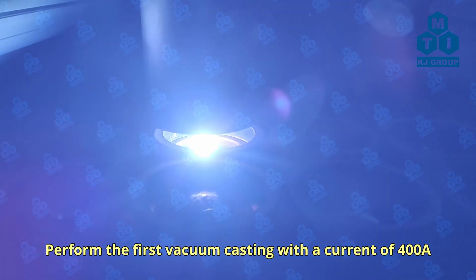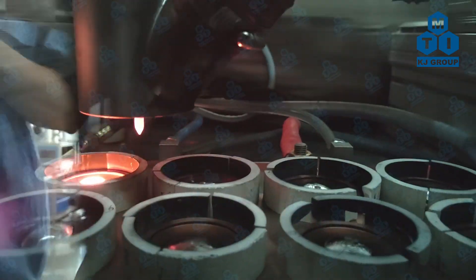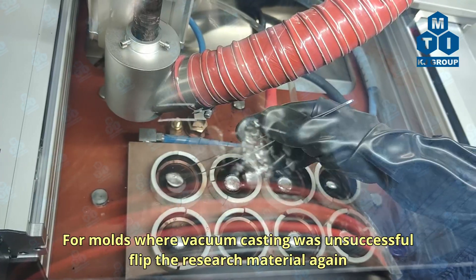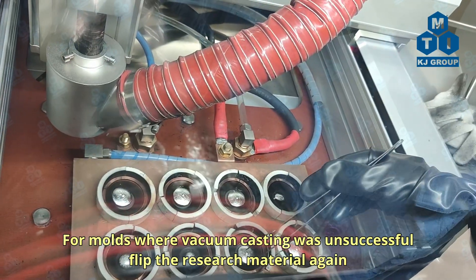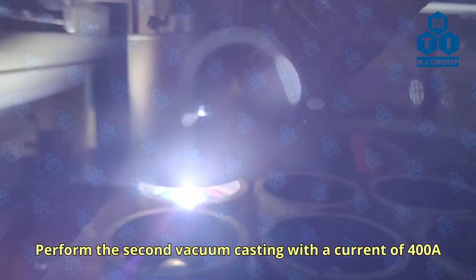Perform the first vacuum-casting with a current of 400A. For molds where vacuum-casting was unsuccessful, flip the research material again. Perform the second vacuum-casting with a current of 400A.